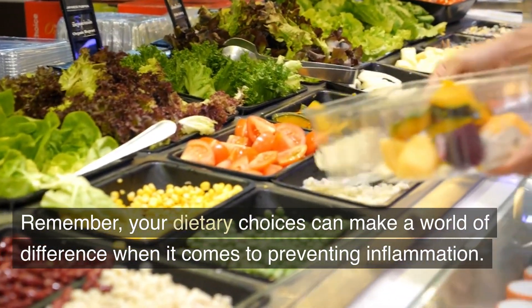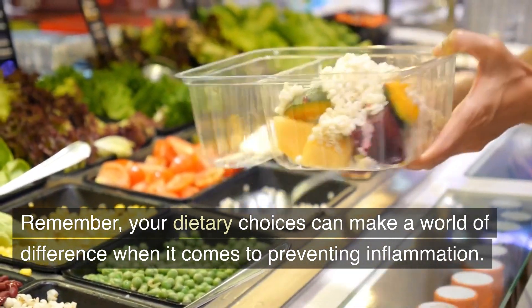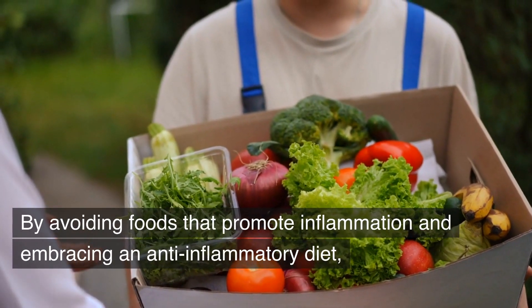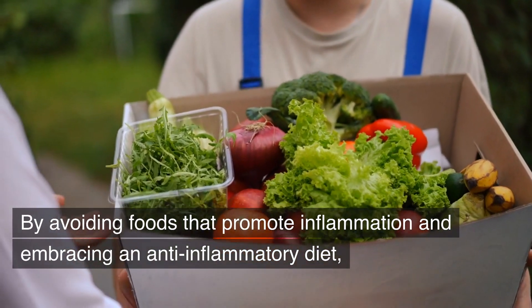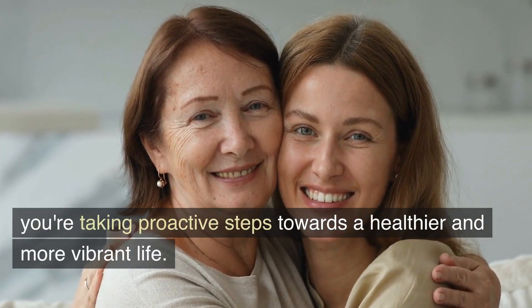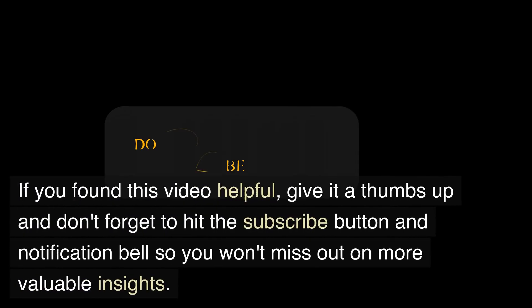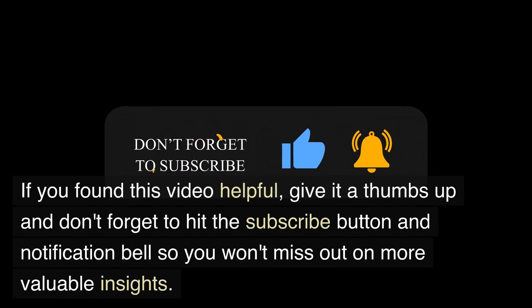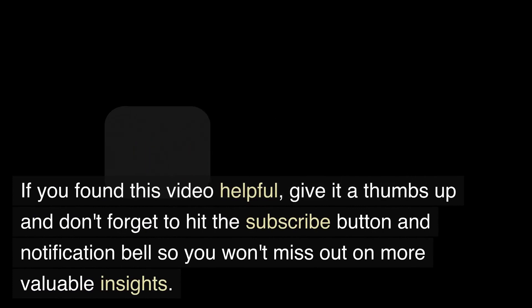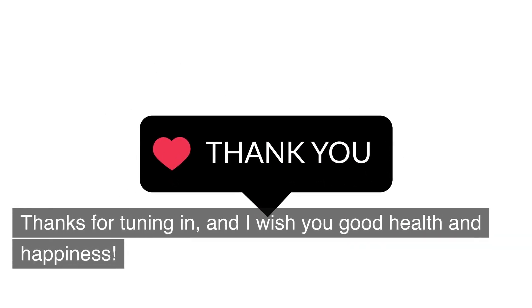Remember, your dietary choices can make a world of difference when it comes to preventing inflammation. By avoiding foods that promote inflammation and embracing an anti-inflammatory diet, you're taking proactive steps towards a healthier and more vibrant life. If you found this video helpful, give it a thumbs up and don't forget to hit the subscribe button and notification bell so you won't miss out on more valuable insights. Thanks for tuning in, and I wish you good health and happiness.